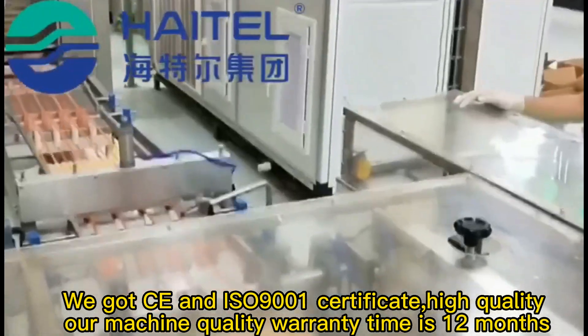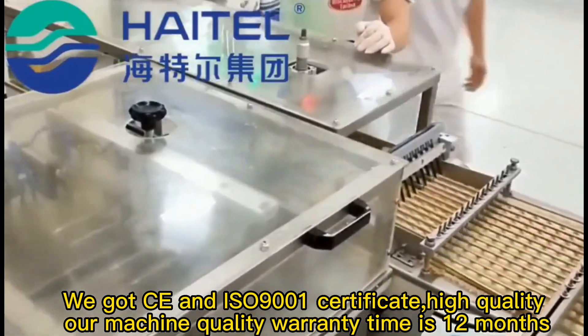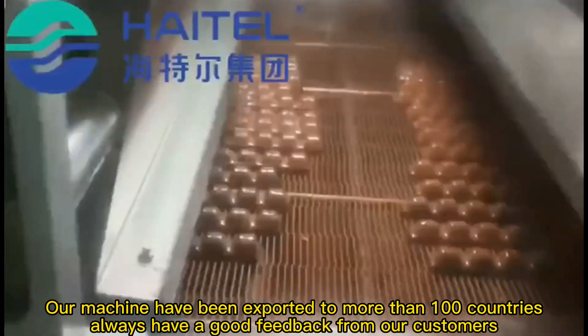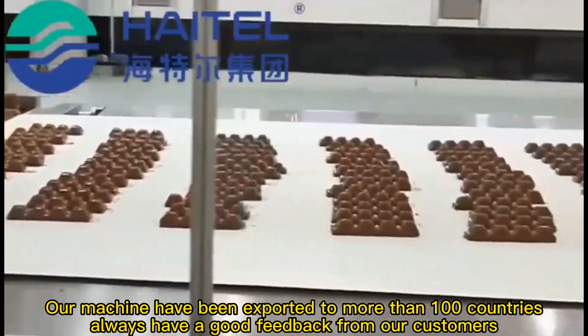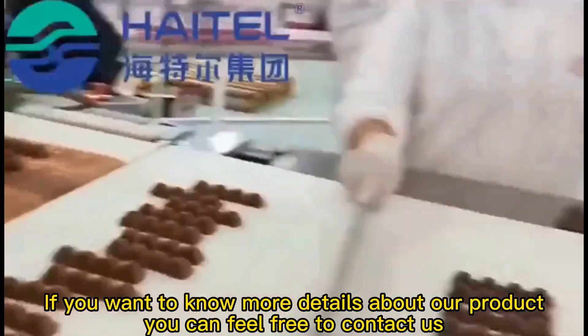We hold the ISO 9001 certificate, ensuring high quality. Our machine quality warranty is 12 months. Our machines have been exported to more than 100 countries, and we always receive good feedback from our customers. If you want to know more details about our products, feel free to contact us.